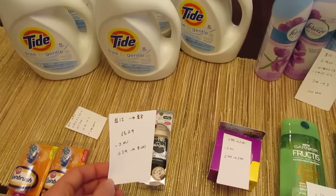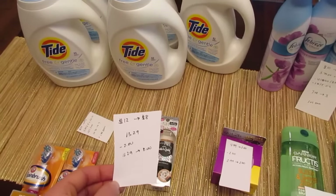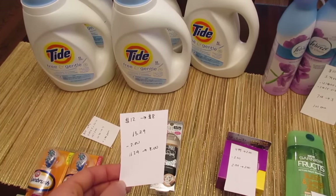The Physician's Formula deal is spend $10.12 and get back $8. The item I purchased is $13.29 and it had a $2 Peely on it, so I paid $11.29 and I got back the $8.